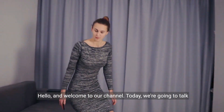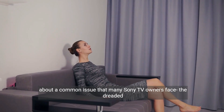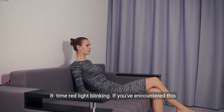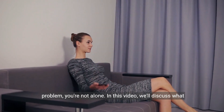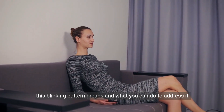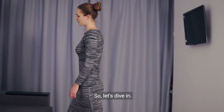Hello and welcome to our channel. Today we're going to talk about a common issue that many Sony TV owners face: the dreaded 8-time red light blinking. If you've encountered this problem, you're not alone. In this video, we'll discuss what this blinking pattern means and what you can do to address it. So let's dive in.